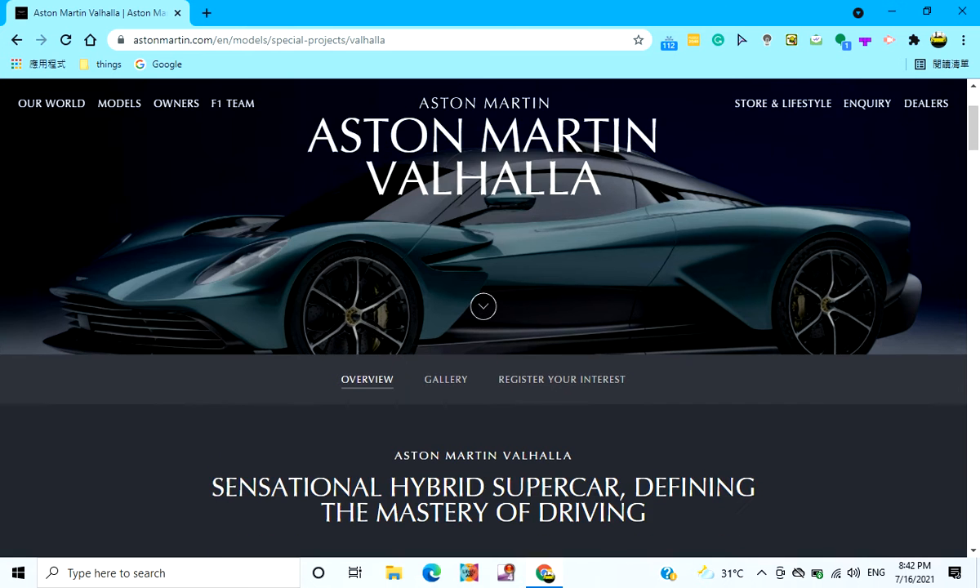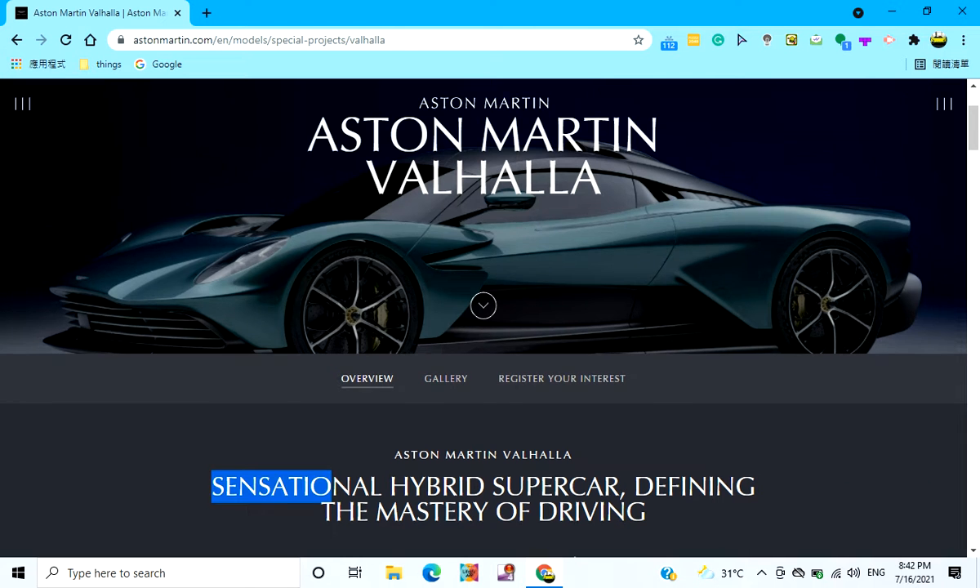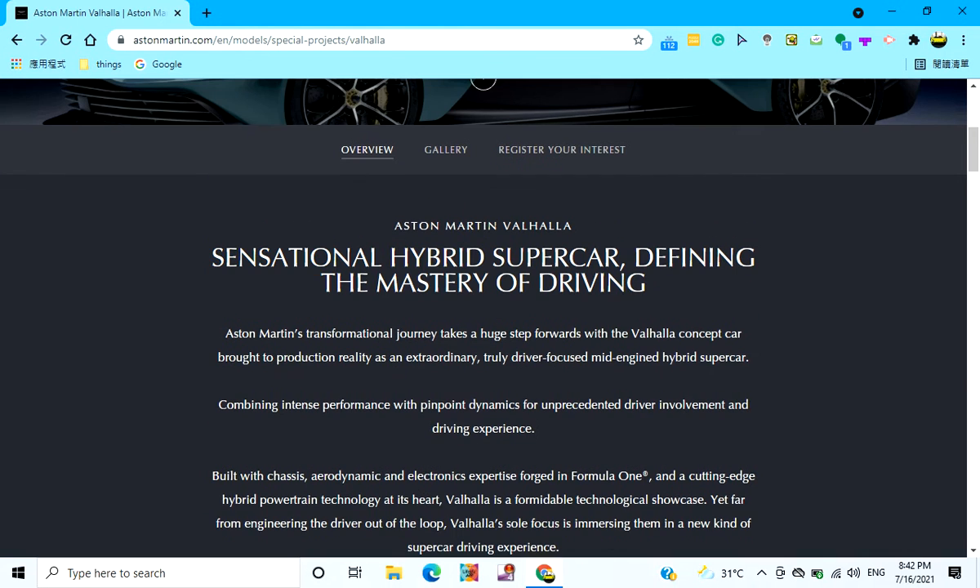So back to the Valhalla. This car just came out and it's another hybrid hypercar. Basically, it has 950 brake horsepower. And Aston Martin's transformational journey to take a huge step forward with the Valhalla concept car brought the production reality as an extraordinary, truly driver-focused, mid-engine hybrid supercar.